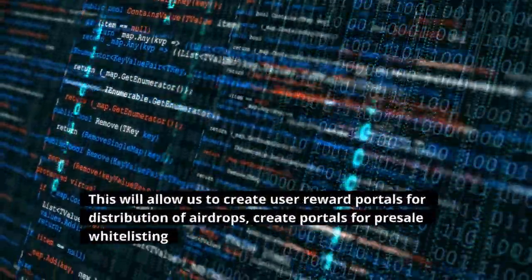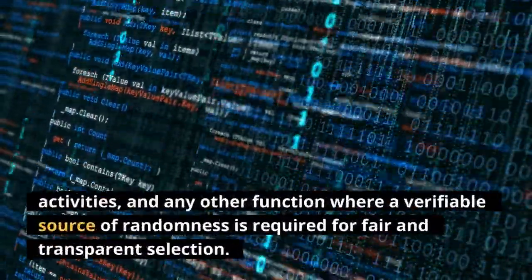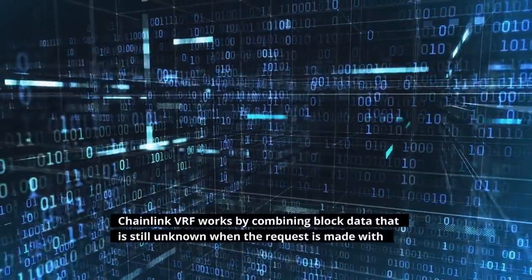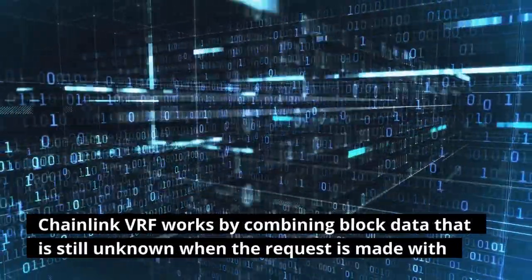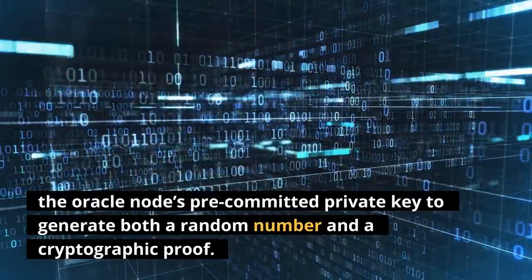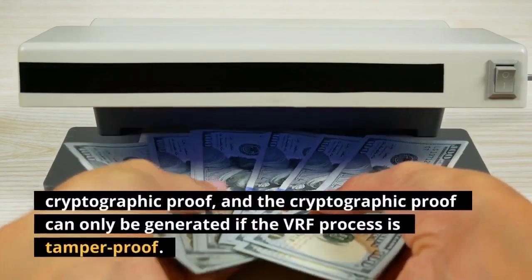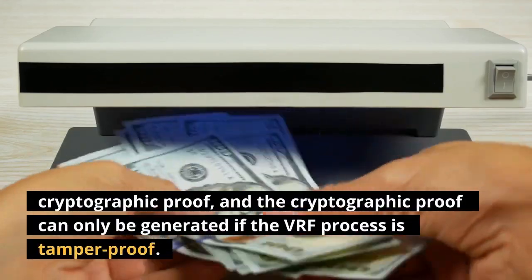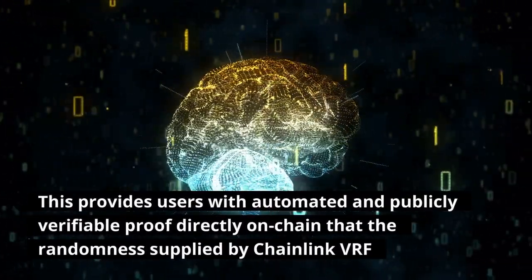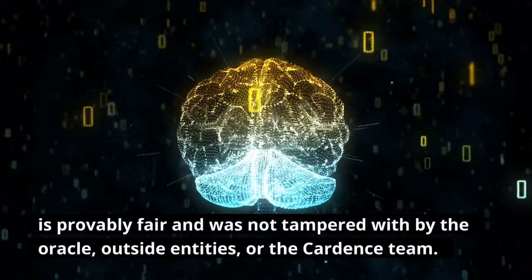This will allow us to create user reward portals for distribution of airdrops, create portals for pre-sale whitelisting activities, and any other function where a verifiable source of randomness is required for fair and transparent selection. Chainlink VRF works by combining block data that is still unknown when the request is made with the Oracle node's pre-committed private key to generate both a random number and a cryptographic proof. The Cardans smart contract will only accept the random number input if it has a valid cryptographic proof, and the cryptographic proof can only be generated if the VRF process is tamper-proof. This provides users with automated and publicly verifiable proof directly on-chain that the randomness supplied by Chainlink VRF is provably fair and was not tampered with by the Oracle, outside entities, or the Cardans team.